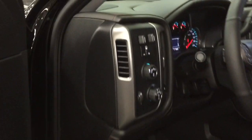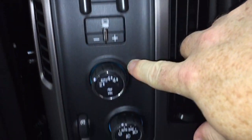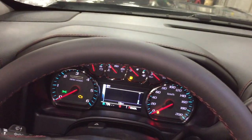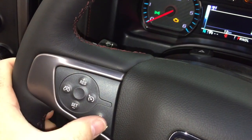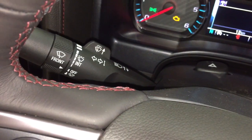Let's jump inside now. That running board is definitely helpful. You've got your trailer brake, four-wheel drive selector, and interior lighting. There's a nice leather-wrapped steering wheel, and yes it is a heated steering wheel — got to love that. Behind the steering wheel you'll find your headlights, intermittent wipers, and turn signals.